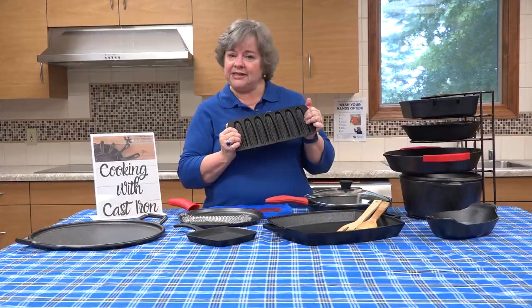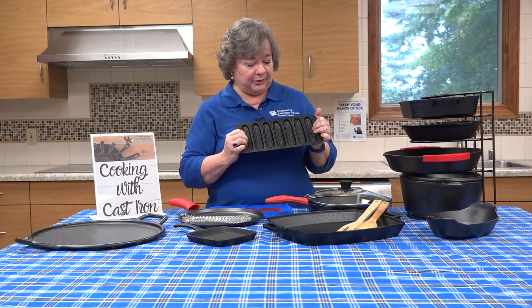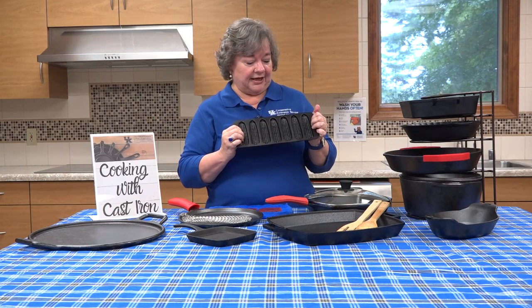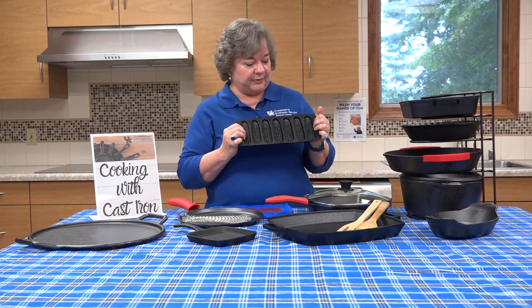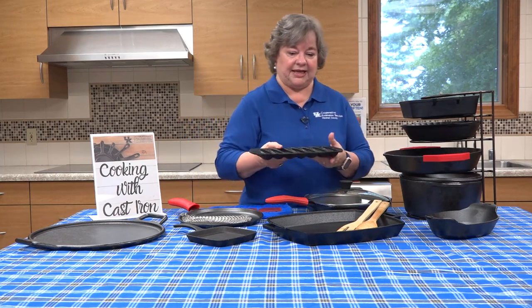These have been around for a long time and are very popular because of the way they cook. They have a golden brown, crispy texture — very popular with cast iron.